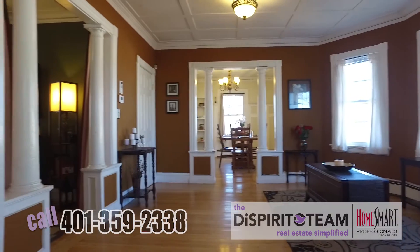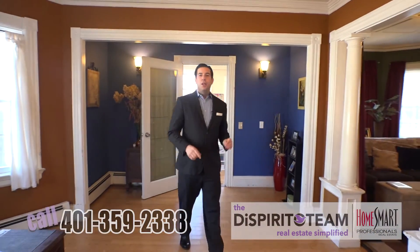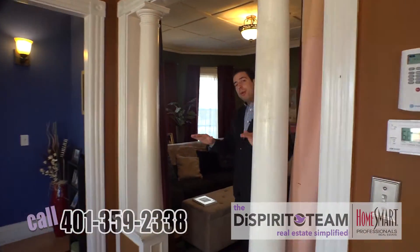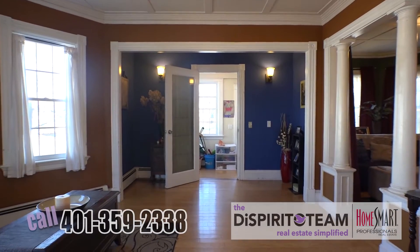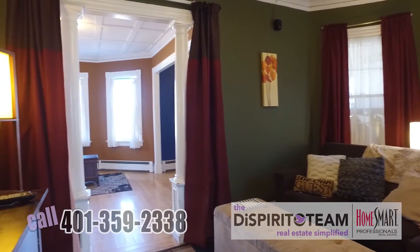So this is a colonial style home. It's got a lot of character, a ton of woodwork — you don't get this in today's homes. Come follow me through here. I want you to notice all the bamboo floors, all the hardwoods throughout the house. You've got replacement windows, you've got a ton of room. Let's check this house out.